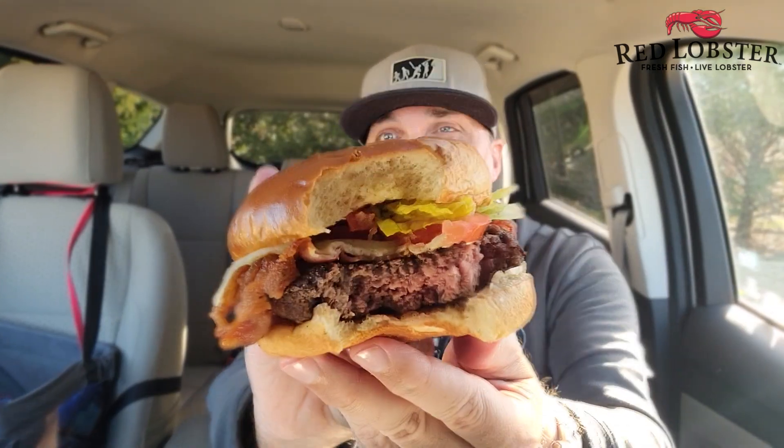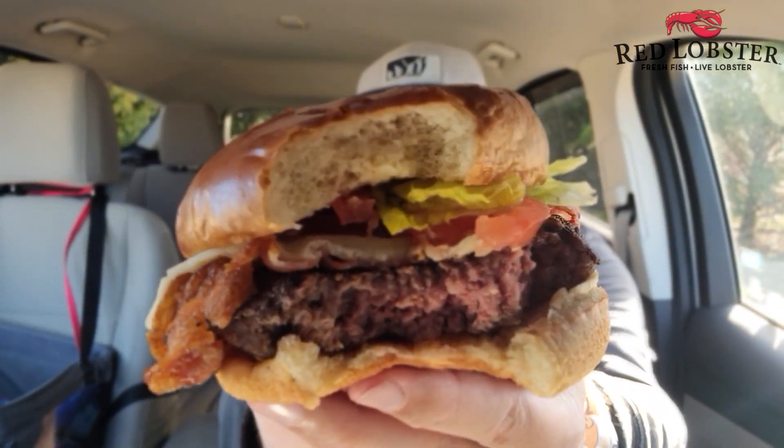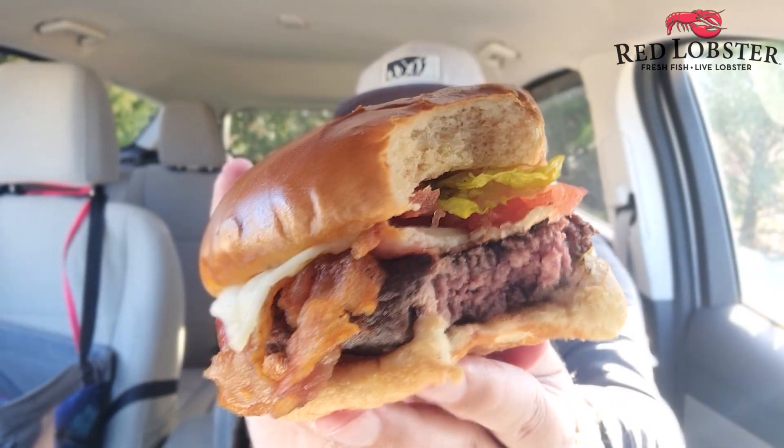Wow, that's really good. That is surprisingly good. That is so flavorful. I don't know if it's just my mind playing tricks on me because they're telling me it's Wagyu beef and I'm thinking it tastes better — but no, it tastes better. I know this tastes better. The bun is fresh. The tomato is a little too thick for me, and the lettuce is very chunky with hard stalks on it.